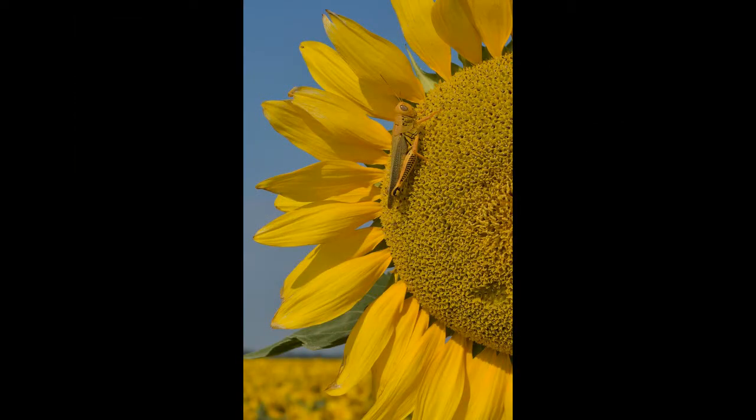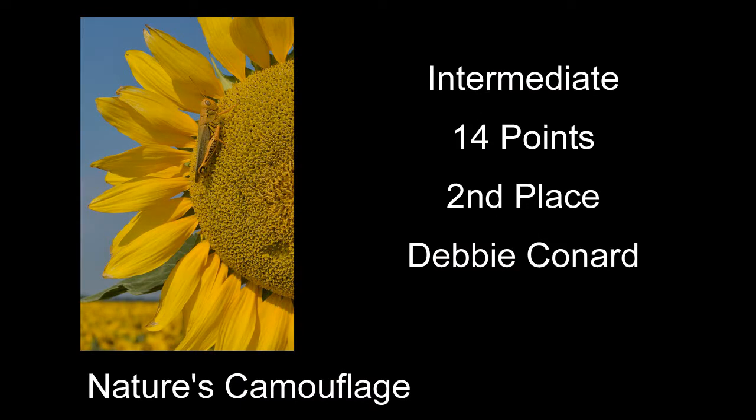Nature's Camouflage received 14 points and second place. A lot of neat things about this one: you've got that big old sunflower with an almost matching-colored grasshopper sitting on it. The sunflowers are all tack sharp, and then the background flowers are way out of focus. It also worked well that there weren't any clouds in the sky — if there had been clouds or an overcast day, I don't think it would have worked as well. Good shot.